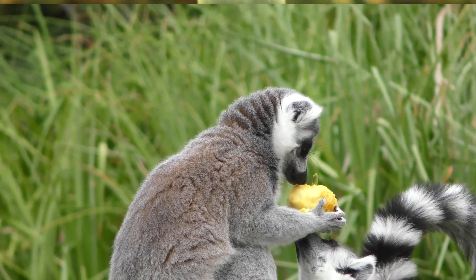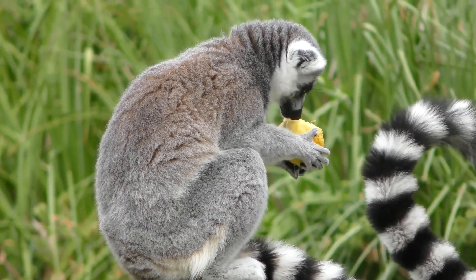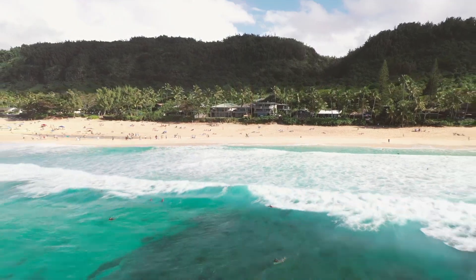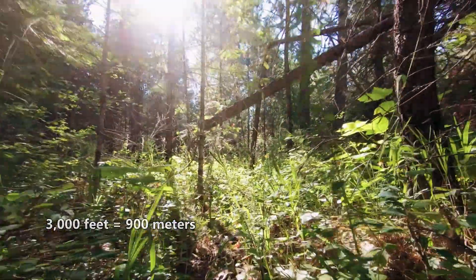Like the lemurs of Madagascar, saw-billed hermits are endemic to Brazil — they are only found there. Specifically, these birds live along the forested eastern coast of Brazil, spending their time in the forest understory from sea level up to 3,000 feet in elevation.